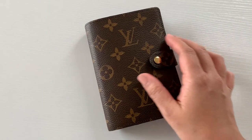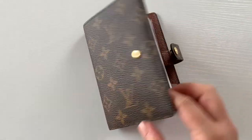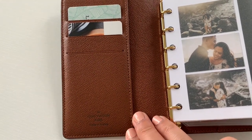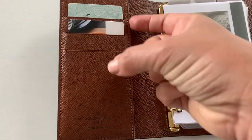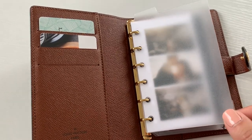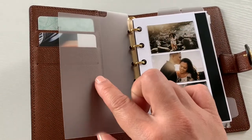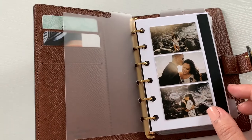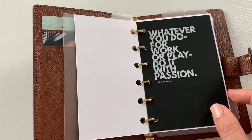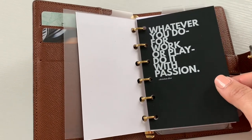So after playing around with everything, here is the setup that I have. It does come with three card slots — I plan to use that for my debit cards and ID. I just have some gift cards in there to show you what it would look like. And then I decided to go with the top tab dividers. I have three top tab dividers and then one side tab divider. Here are some photos of me and my husband. This dashboard is from Cloth & Paper — I love what it says: whatever you do for work or play, do it with passion.